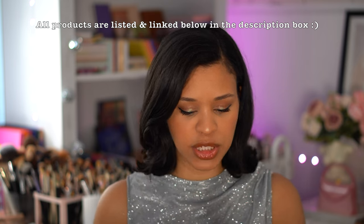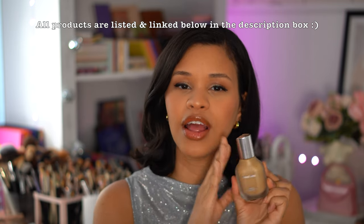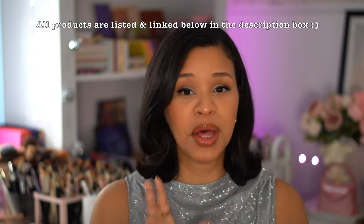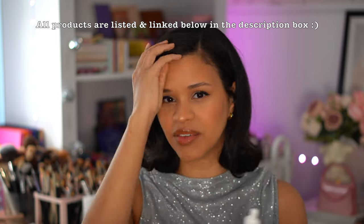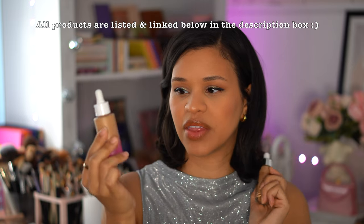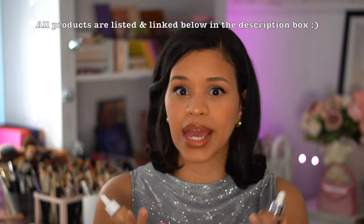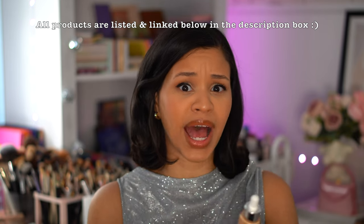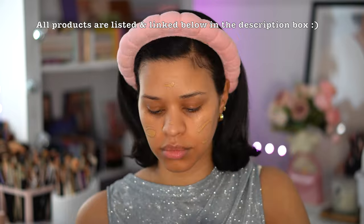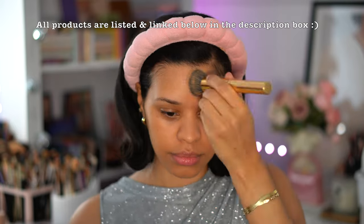Moving into foundation, I have three products. First is the Haus Labs Triclone Skin Tech Foundation — it took the internet by storm and for good reason. It's a medium to full coverage foundation that looks beautiful and natural on the skin. But I've really been loving skin tints: the Beauty Blender Bounce Skin Tint is an all-time favorite — perfect for everyday but also for a full glam. The Maybelline Super Stay 24-Hour Skin Tint gives me a lot of the same qualities, and I love it. If I had to stay with just three foundations, it would be these three.